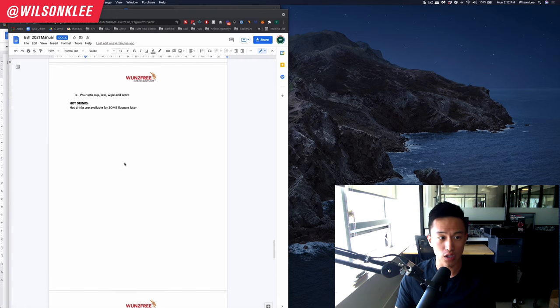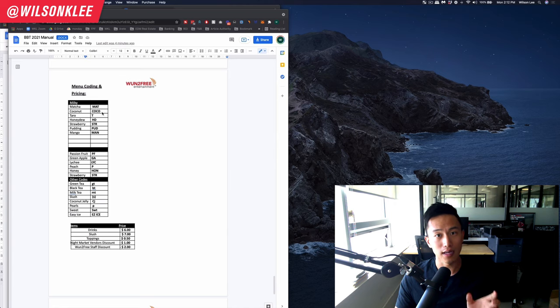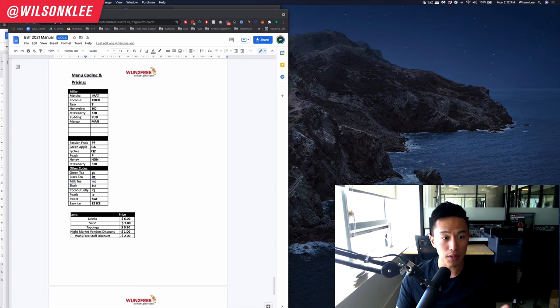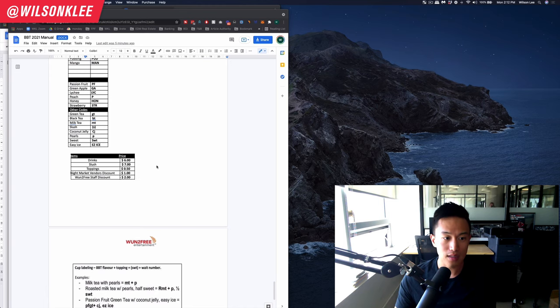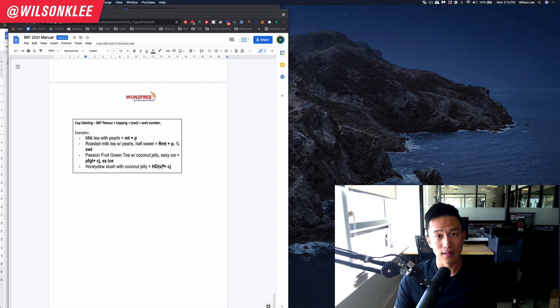We share with staff how to make our products, separating them into three series: milk tea series, tea flavor series, and slush flavor series — each with its own recipe. For cashiers, we share how they should be writing codes on the cups so that the baristas know what people ordered. For example, if someone ordered a passion fruit green tea, the code would be 'PFGT'; a strawberry green tea would be 'STR GT'. We also include customization codes — easy ice, half sweet, and so on — so nothing is left ambiguous.